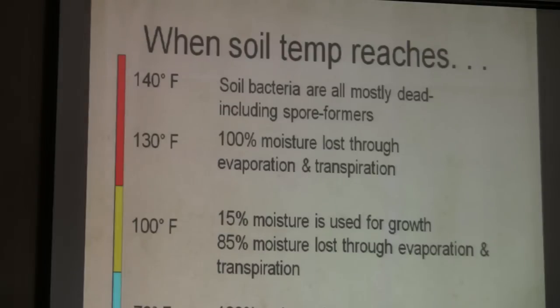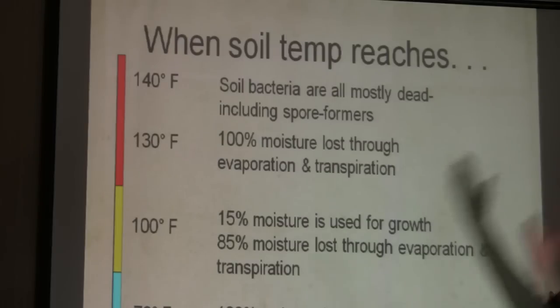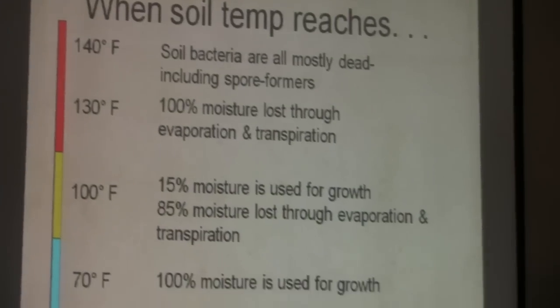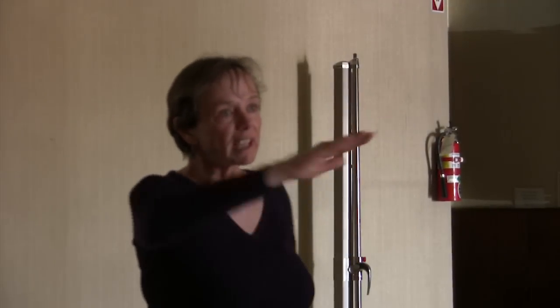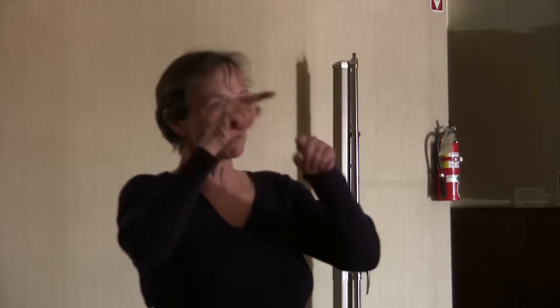People get sick when this starts happening; animals get sick; your soil gets sick when you have these big temperature cycles. You don't want big cycles — you need small cycles. We want to minimize the amplitude of the wave in soil temperature. If we could, we'd want a flat line, but we know we'll get some cycles.